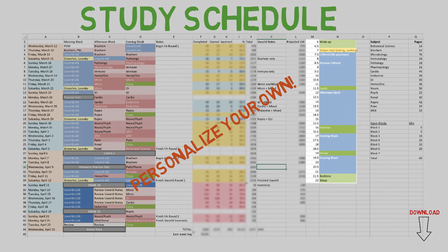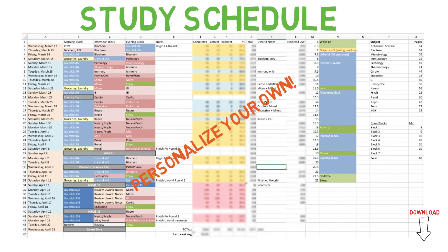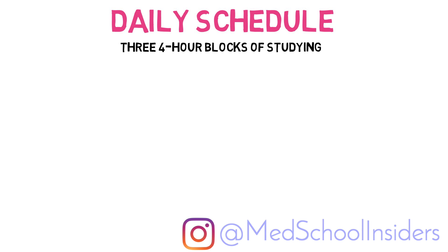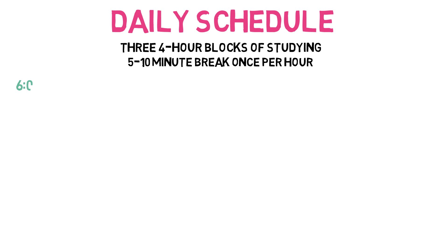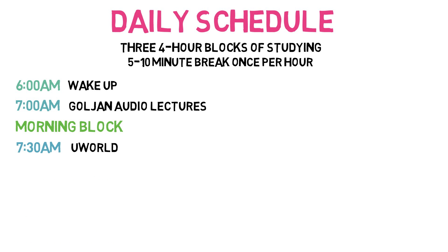My days and weeks were highly structured, and I personally preferred this because it removed thinking from the equation — everything was laid out and I just had to follow it to achieve a killer Step 1 score. Each day, studying was divided into three 4-hour blocks of morning, afternoon, and evening, with 5-10 minute breaks once per hour during each session. I woke up every day at 6am. At 7am I walked to school listening to the Goljan audio lectures at 1.5 to 1.7x speed. The morning study block started at 7:30 with a UWorld block of 46 questions, which I reviewed thoroughly until 11:30.